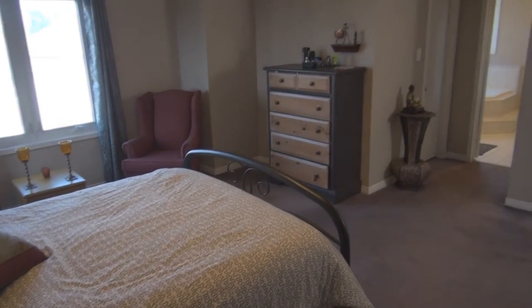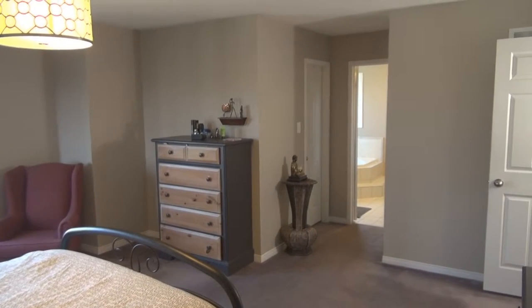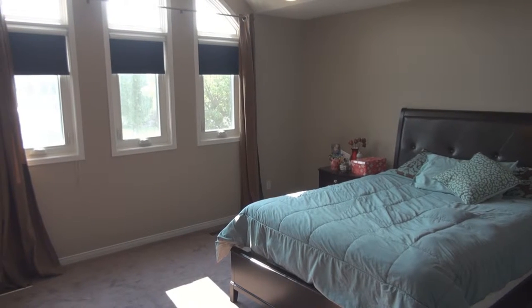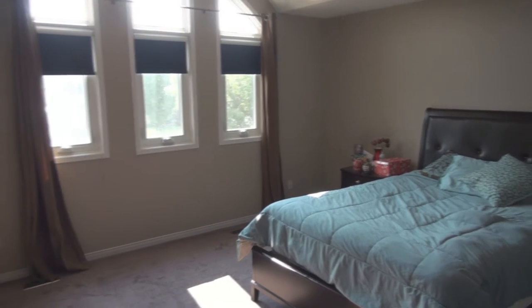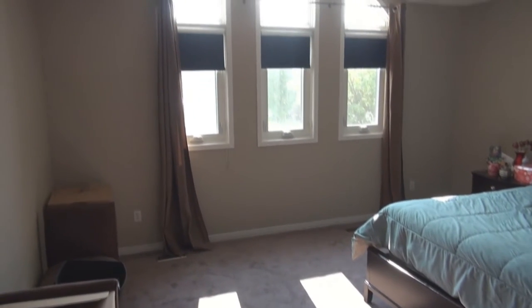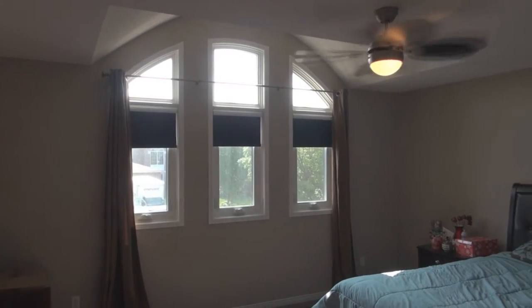The windows throughout the house have been upgraded, overlooking the lovely gardens and bringing in all that natural light. Here on the second level, the other three bedrooms are quite spacious, but one of them is extremely large — almost as big as the master suite — with its own walk-in closet. Beautiful vaulted ceilings with palladium windows.